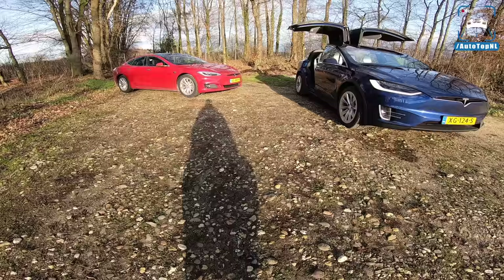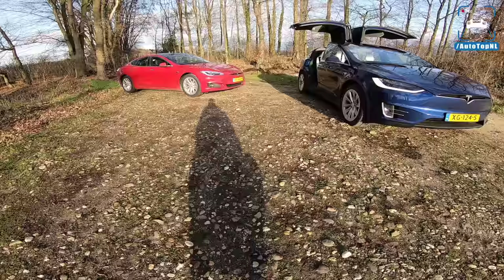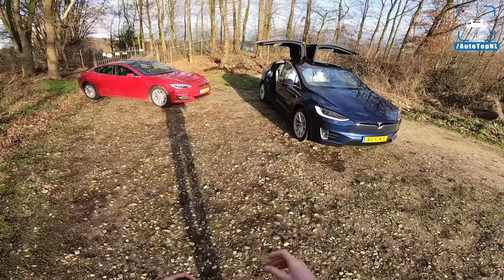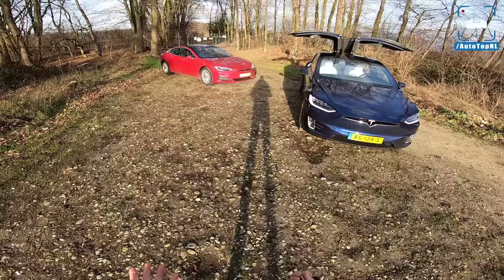We are driving both the Tesla Model S 100D and the Model X 100D, mainly to experience the difference between the 100D, the P100D, the Model S and the Model X, to see what is the best drivetrain.